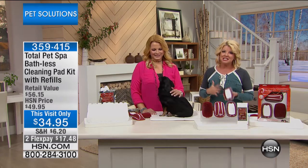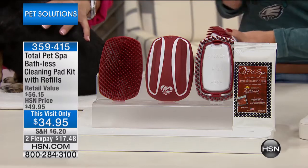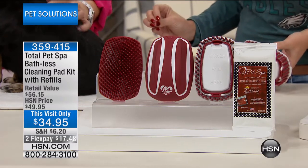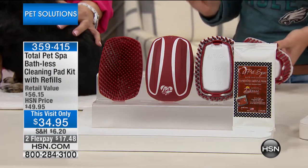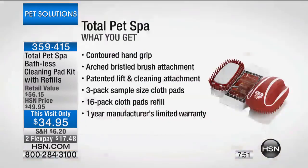Since Alicia launched the Total Pet Spa here at HSN, this is her sixth visit and the response has been absolutely phenomenal. A unique product we're delighted to have back — not only at the incredible HSN price normally $49.95, but at this special visit-only opportunity price of $34.95. I can promise you it's not going to be at this incredible value anywhere else, plus we're offering flex pay.